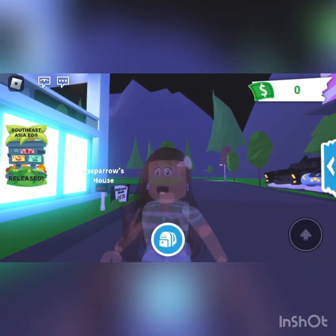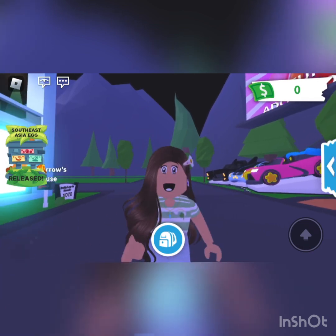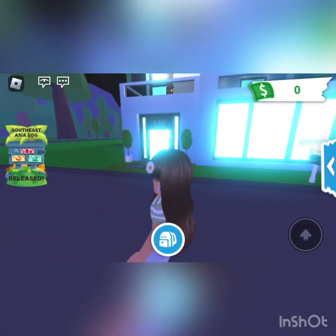Hello everyone and welcome to my channel. My name is Fer and today we are doing a video that was requested in the comment section. I am giving a house tour — actually, I'm giving three of my favorite house tours.